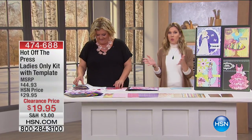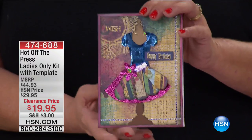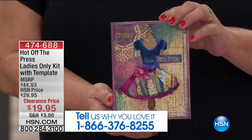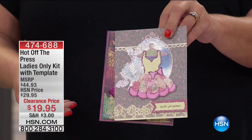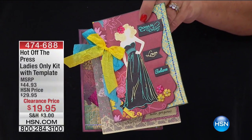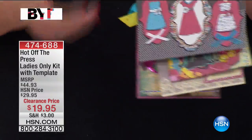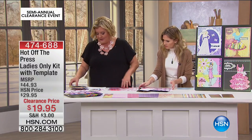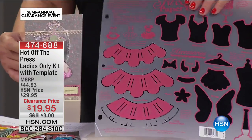Continuing with our beautiful feminine theme — what about paper dolls, fashion, dressing it up? We can dress up our cards too. From Hot Off the Press, it's our Ladies Only Kit with a template. If you were to purchase this separately you'd be over $44 — our clearance price is $19.95. I have just over 500 to go around for the whole country. This gives confidence to all ages and all skill levels. You're getting a great template that allows you to make absolutely beautiful designs.